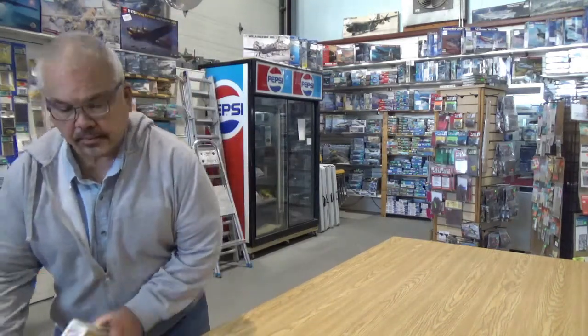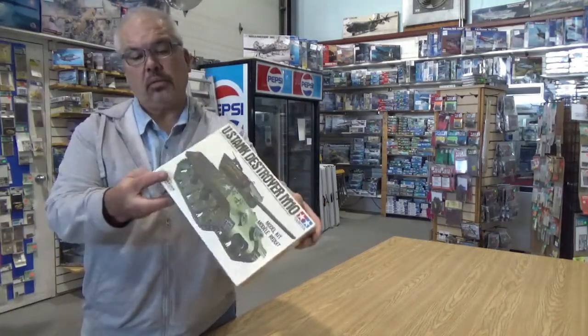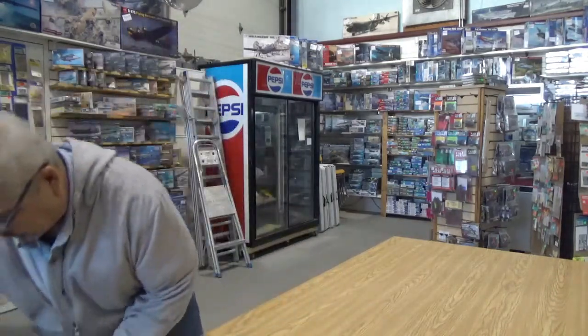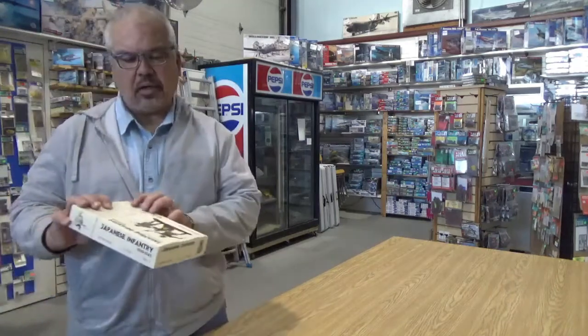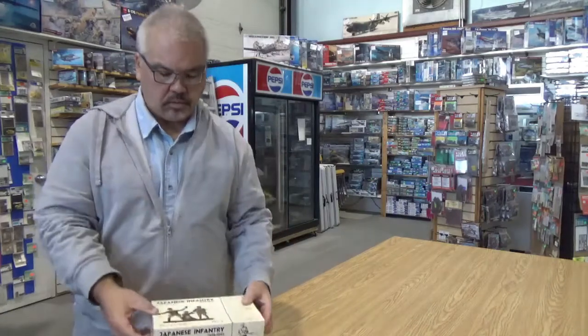This guy liked his Tamiya. There's a sealed M10 tank destroyer, the original issue — MT-142. There's a motor in there. There's something interesting: a company called Owlmark — Japanese infantry in 1/32nd scale. I'm not terribly familiar with those.